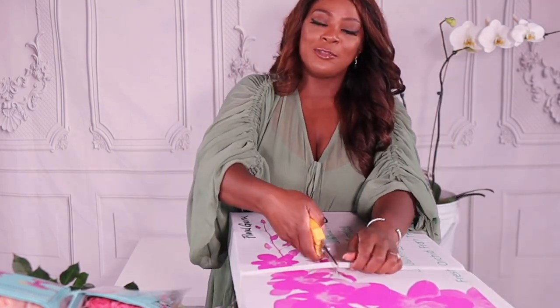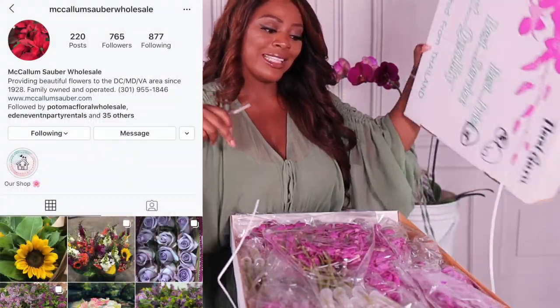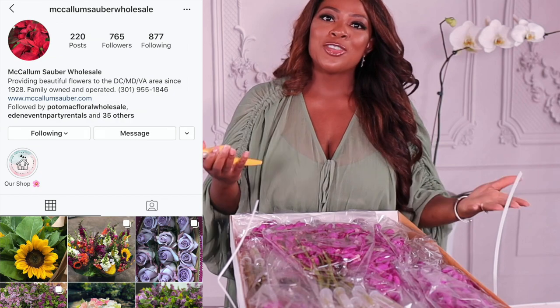Wednesday for us is floral day — this is when all of our beautiful flowers come in. I'm going to do a little unboxing with you and show you what we've ordered for this wedding. I get my flowers from a local wholesaler called McCullum Wholesale — I'll link them in the description box. I've also ordered flowers online from 50flowers.com, which has beautiful flowers, and I'll link all the flowers I'm using in the description box.